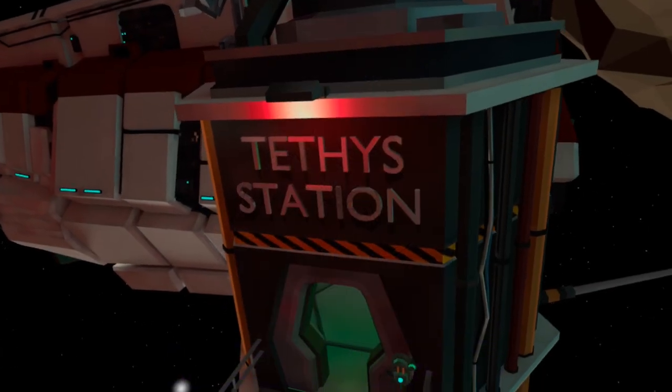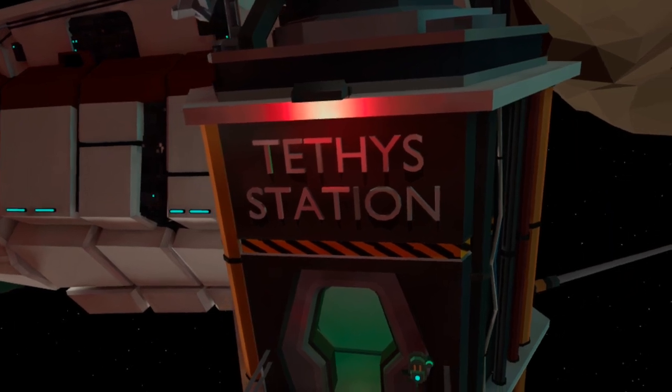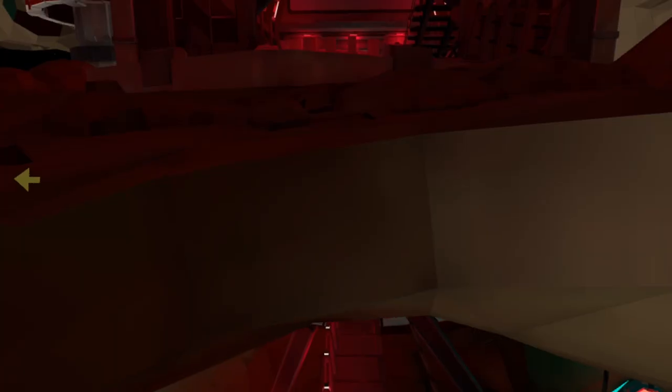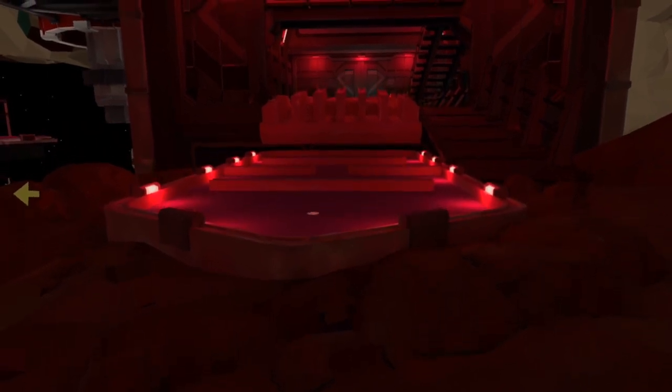Welcome to the Inner Princess course guide to Tethi Station Hard on Walkabout Mini Golf. In this video we'll take a look at the newest addition to the Walkabout course selection, examining the various routes, shots and choices available to you.